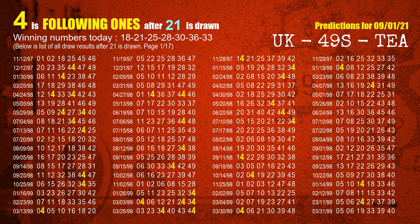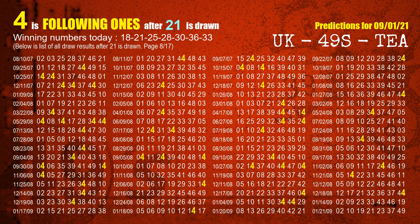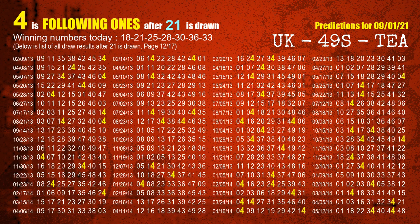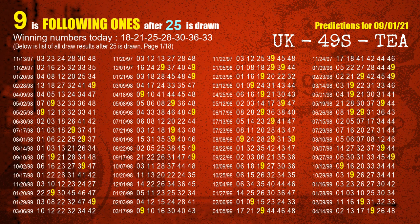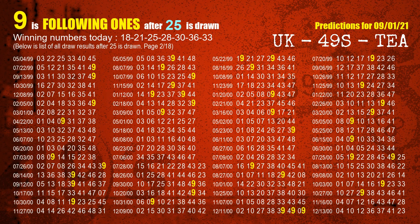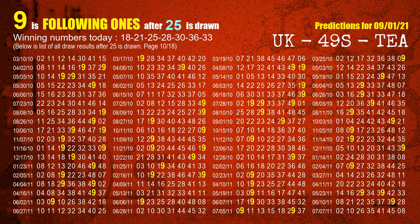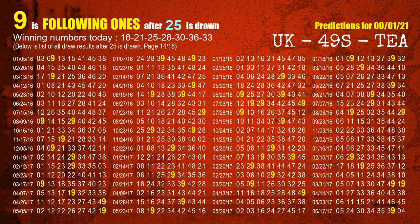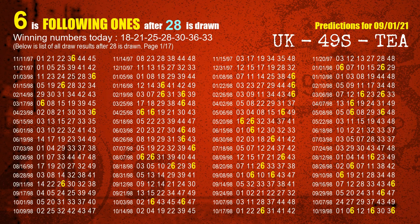The second winning number is 21. The most frequently following units digit is 4 when 21 is the winning number in the last draw. The third winning number is 25. The most frequently following units digit is 9 when 25 is the winning number in the last draw. The fourth winning number is 28. The most frequently following units digit is 6 when 28 is the winning number in the last draw.